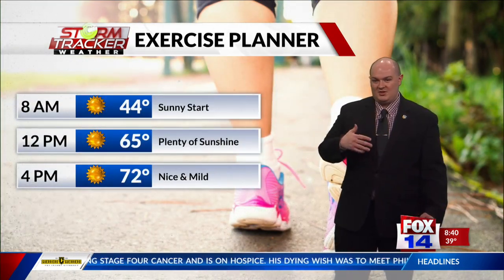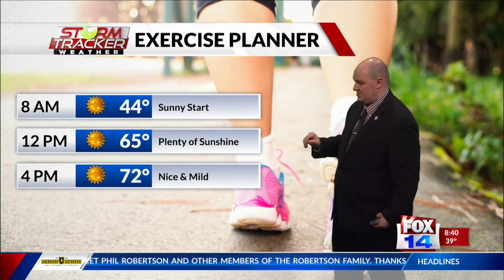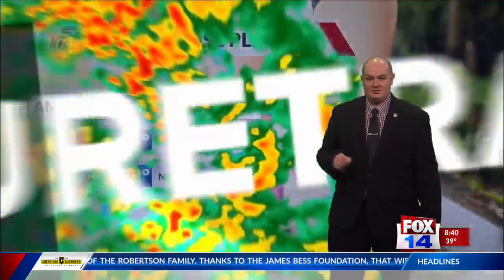And so we'll start to see some clouds start increasing for tomorrow. But today, anything outdoors is going to be rather pleasant — just a cool start, but the sunshine continues, being nice and mild for this afternoon.